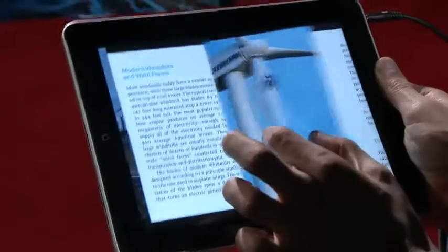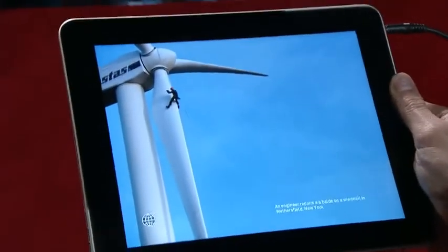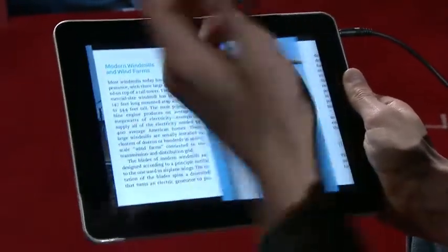And anything you see in the book, you can pick up with two fingers and lift off the page and open up. And if you want to go back and read the book again, you just fold it back up and put it back on the page.